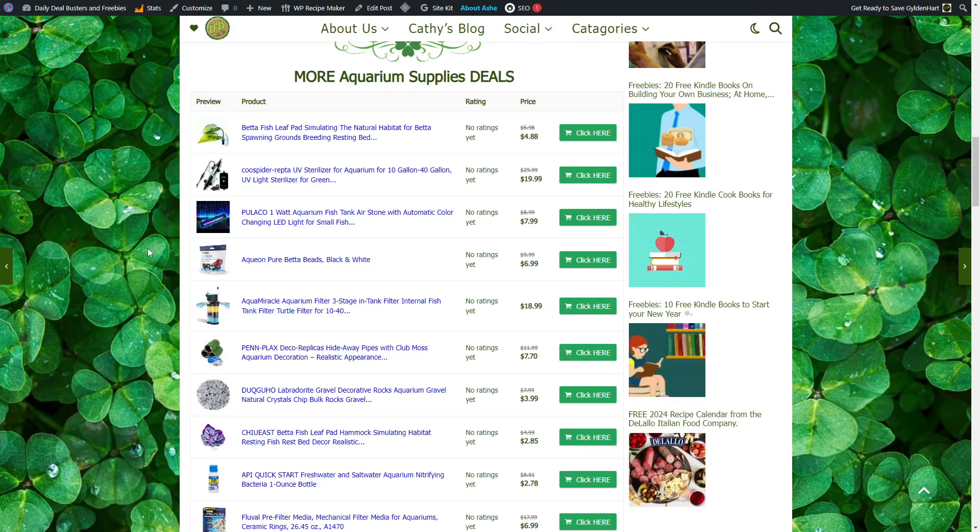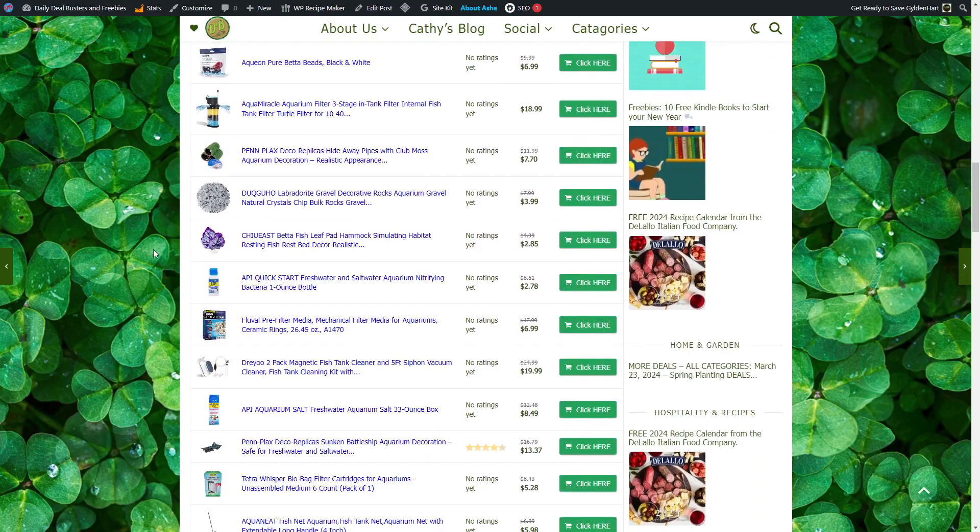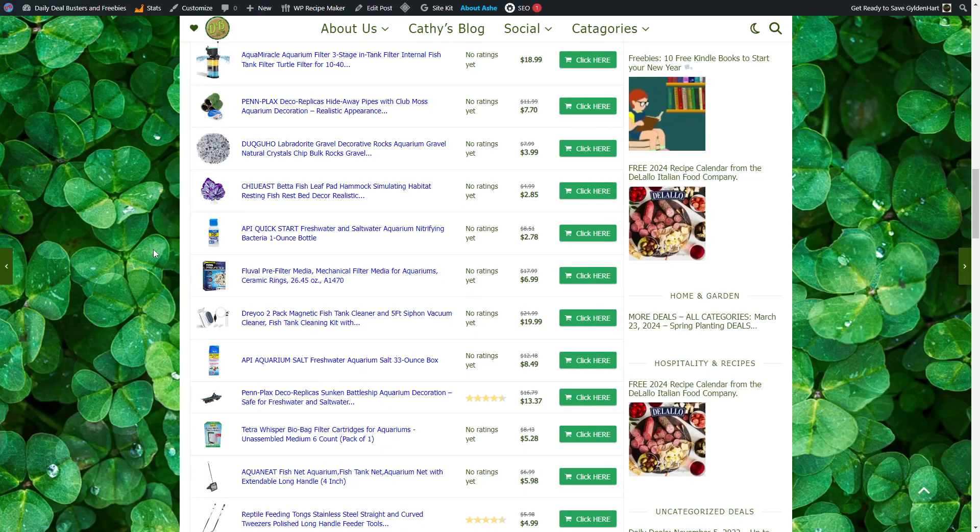Pin Plaques Deco Replicas Hideaway Pipes and Club Moss, $17.70. Labradorite Gravel Aquarium Rocks, $3.99. Betta Fish Leaf Pad Hammock in Purple, $2.85. Freshwater and Saltwater Aquarium Nitrifying Bacteria — Nitrophilium Bacteria — $2.78.